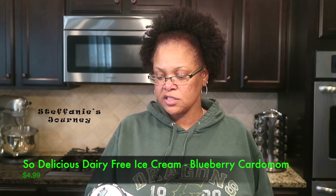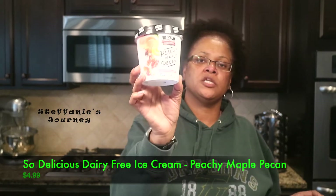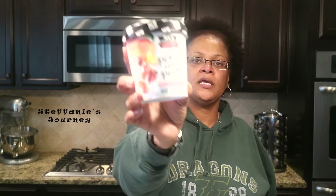I got the So Delicious Blueberry Cardamom — it is one of their new flavors, and I'll probably do a taste test on all of these. I got three different ones: the Blueberry Cardamom, the Bananas Foster, and the Peachy Maple Pecan. These are made out of cashew milk and coconut milk.